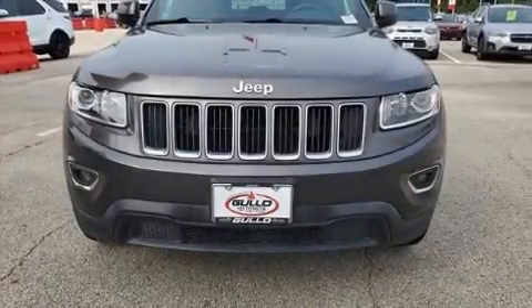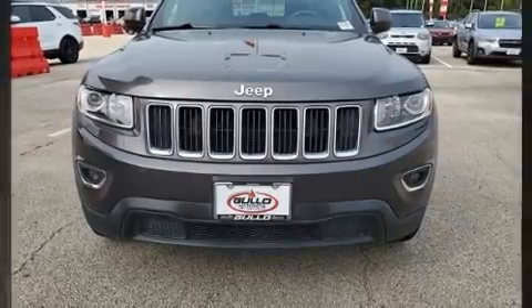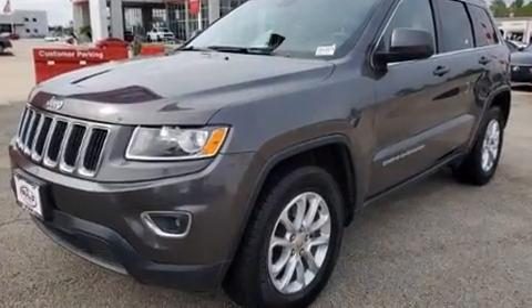Come test drive this 2015 Jeep Grand Cherokee. It features an automatic transmission, rear-wheel drive, and a refined six-cylinder engine.